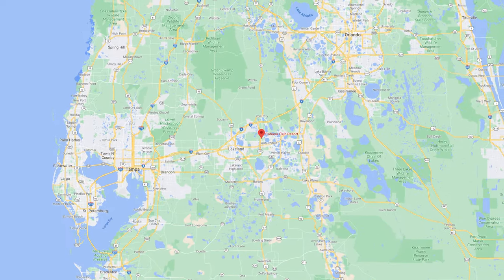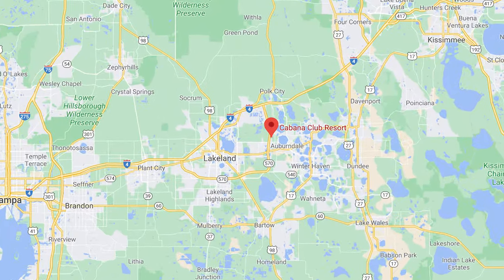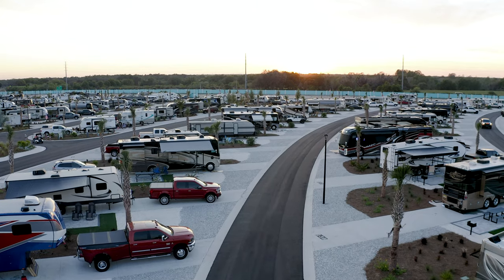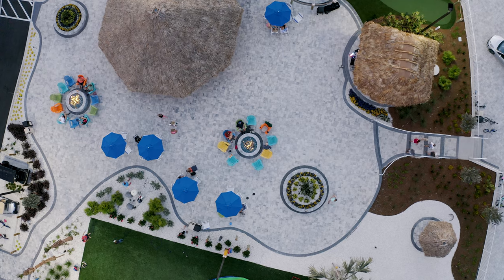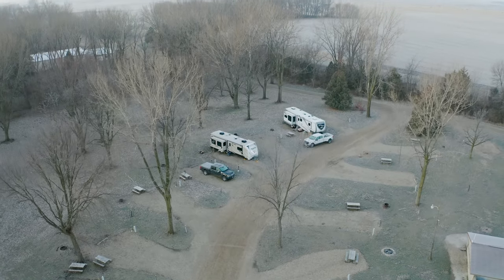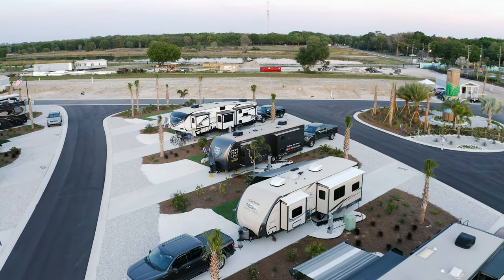We're here at Cabana Club RV Resort, which is just outside of Orlando and Tampa, right in the middle in Auburndale, Florida. This place is absolutely amazing. We wanted to do something a little different this week and show you some of the things we look for in an RV resort. We've been at it just a little over a hundred days, and we've stayed at everything from campgrounds near a state park all the way to where we're at right now.